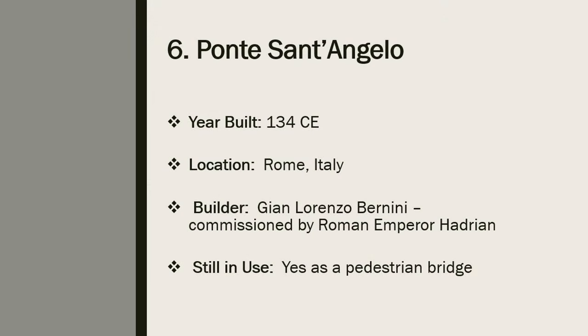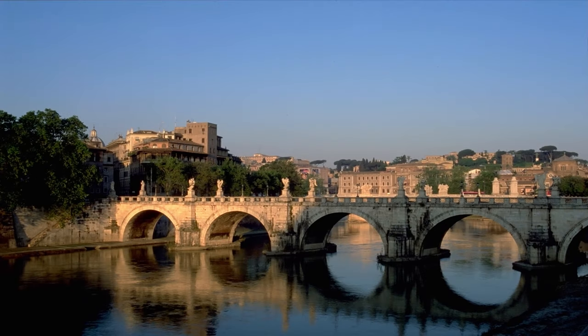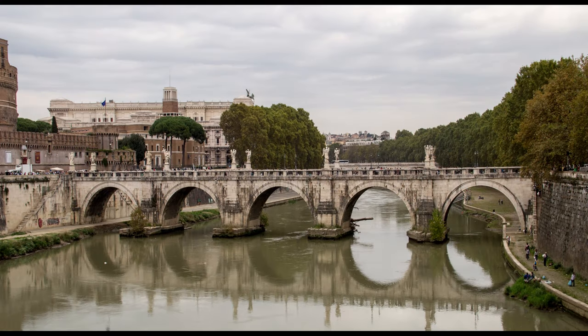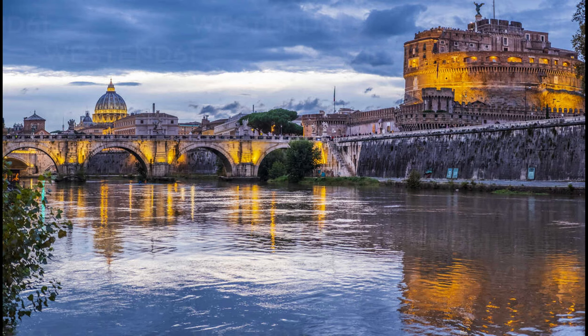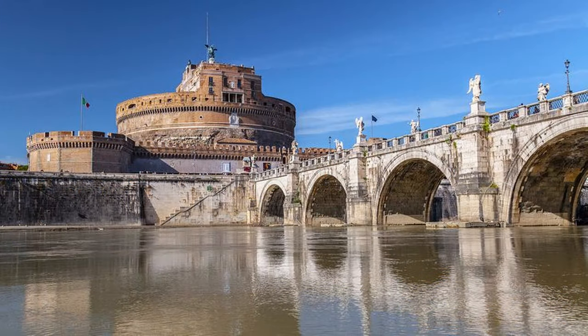Number 6: Ponte Sant'Angelo. Ponte Sant'Angelo is one of the most famous Roman bridges in the world. The bridge was commissioned by the Roman Emperor Hadrian to span the Tiber River from the city center of Rome to his newly constructed mausoleum, now known as Castel Sant'Angelo. In the past the bridge was called Pons Aelius, meaning the Bridge of Hadrian. Ponte Sant'Angelo was designed by the famous Italian sculptor and architect Gian Lorenzo Bernini, and it was completed in 134 CE. The bridge's most distinctive features are the numerous angel statues standing on its pillars. Today the bridge is used solely by pedestrians and provides a scenic view of the Tiber River and Castel Sant'Angelo.